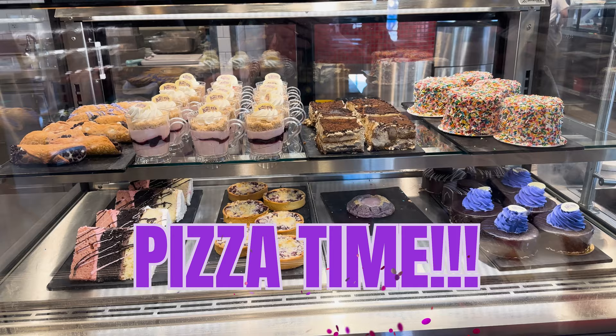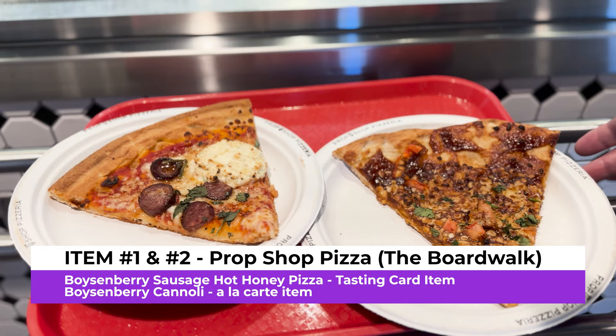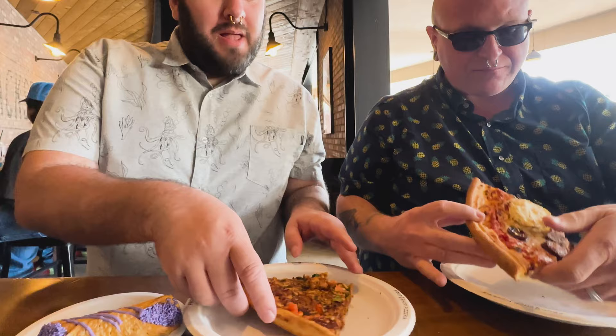We've got our first items of boysenberry goodness for the day: the boysenberry sausage hot honey basil ricotta pizza, a boysenberry cannoli, and a barbecue chicken pizza. The cannoli has cute little sprinkles. But this pizza is stone cold — they literally just opened, and we were in line when the doors opened. That's very disappointing. The crust is gummy on both slices.